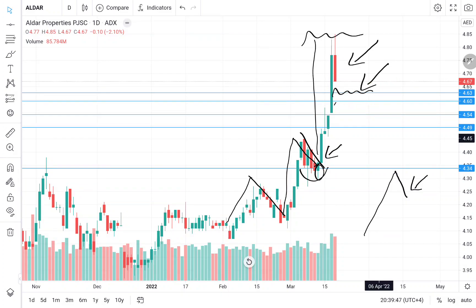There are minor support zones at 4.63, 4.60, 4.54, and 4.50 respectively. The market may come down, retest either of these support levels, and then bounce back to the upside. As a swing trader, your next target should be 4.80 once you take an entry at these levels.